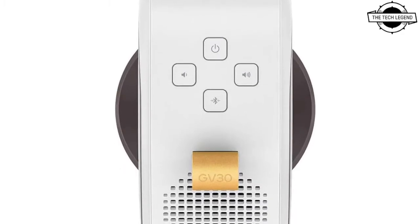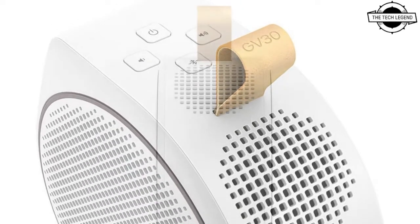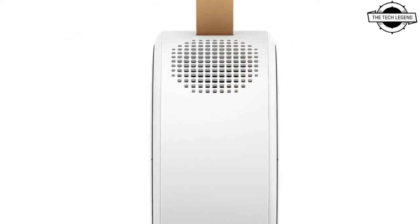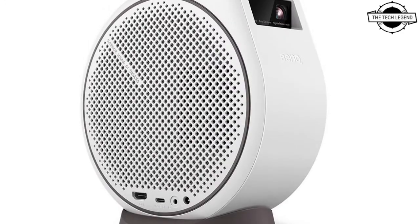It is powered by Cinematic Color technology, delivering vividly by covering the Rec. 709 color gamut. The new GV30 comes with 300 ANSI lumens brightness and 720p HD resolution.